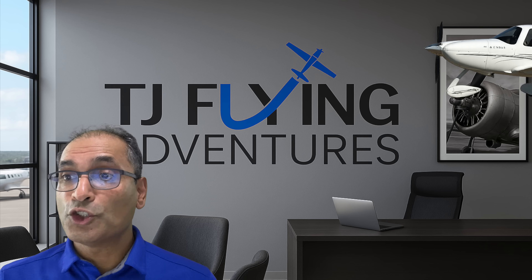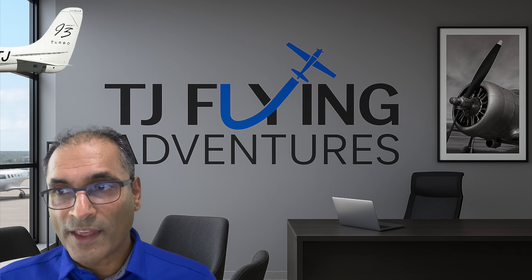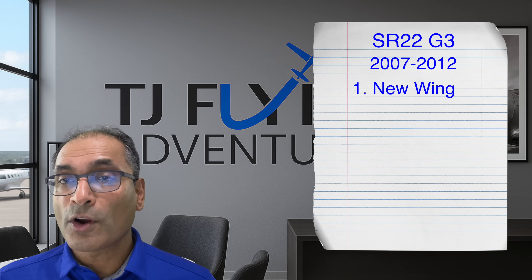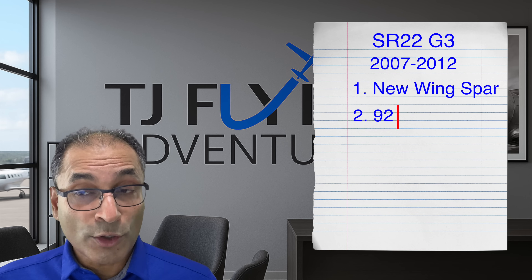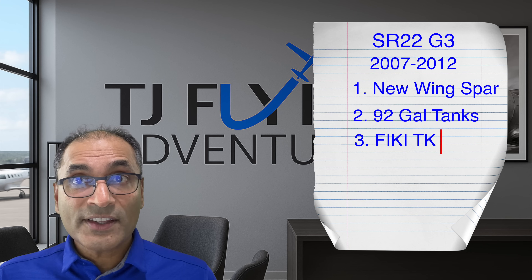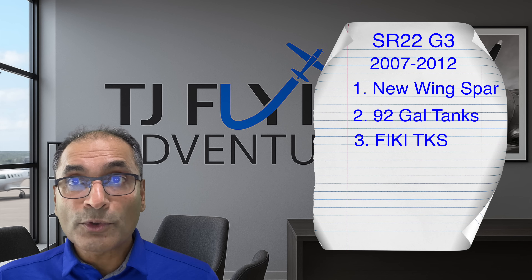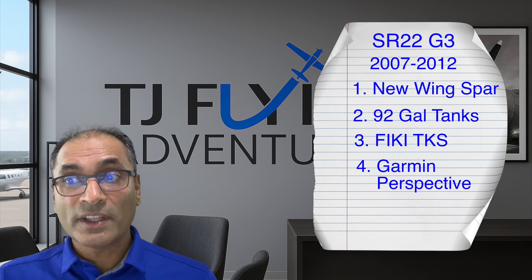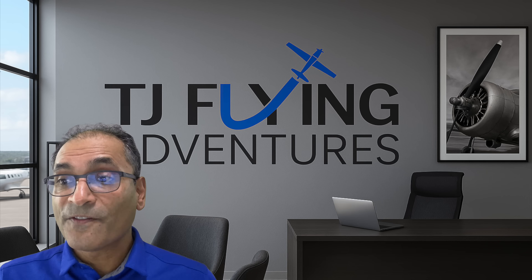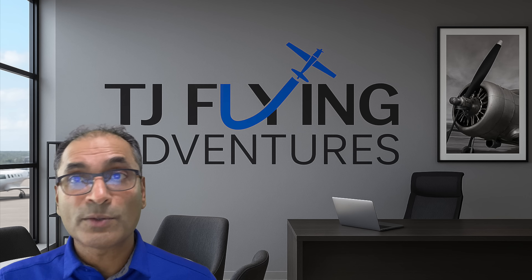In 2007, Cirrus announced the G3, which was a huge change — it had over 700 changes in the design. A few really major ones: a new carbon fiber wing spar that greatly improved performance, larger fuel tanks going from 81 gallons to 92 gallons, and enhanced TKS that was truly certified FIKI — Flight Into Known Icing. But the biggest improvement was perhaps the Garmin Perspective avionics, which added a whole new level of capability including enhanced infrared vision. By 2011, Cirrus had produced 5,000 SR-series aircraft, with a steady stream of improvements being rolled out along the way.